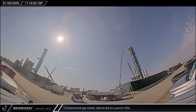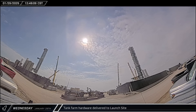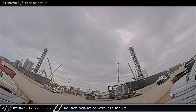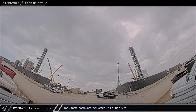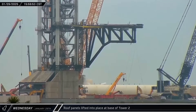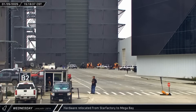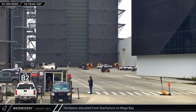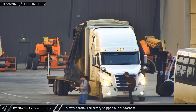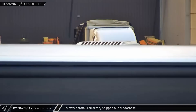Later Wednesday morning, a rack of smaller-diameter compressed gas tanks arrived at the launch site. That afternoon, several deliveries of stands, valves, and prefabricated skids were made to the tank farm as the fast pace of expansion continues unabated. Three additional roofing panels were lifted to the tower base for installation. Up the road at the build site, a trio of employees were spotted hand-carrying mystery hardware from Star Factory into Mega Bay 1. That evening, workers were seen loading various mystery items from Star Factory onto a truck for shipment out of Starbase.